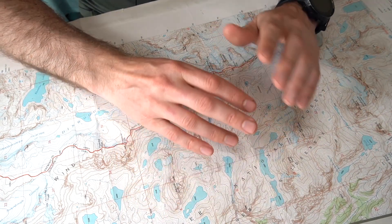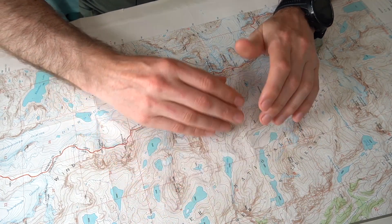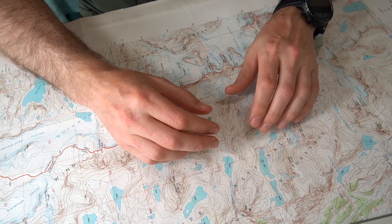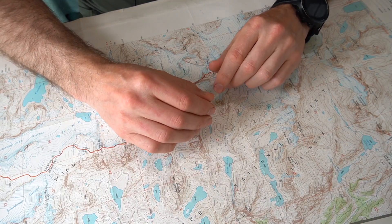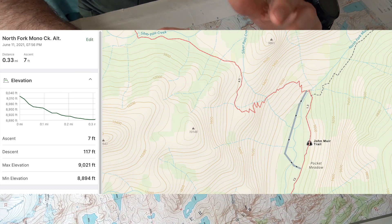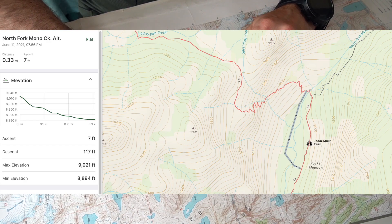Mono Creek North Fork is a slightly different story. It runs through Pocket Meadow, just north of VVR. The normal crossing can be a little swift for people who are uncertain of their footing, but it's easy to avoid — just go downstream about a quarter to half mile to a spot where it's wider and slower for an easier crossing.